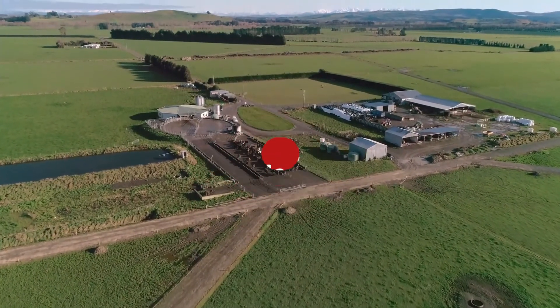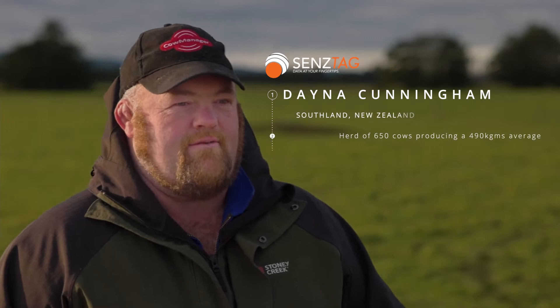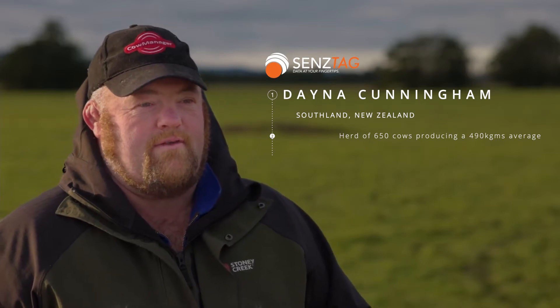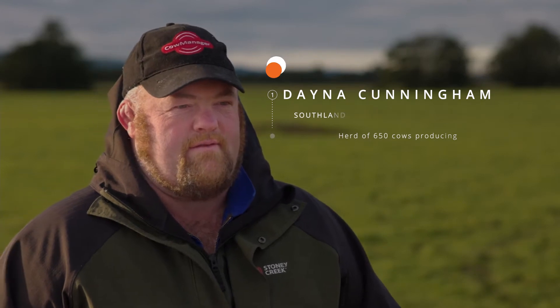I'm Dana Cunningham and we operate ACDC Farming. Contract milking 650 cows on 220 hectares, producing about 490 kilos of milk solids per cow per year. System 3 farm. I've got three staff and myself that run the property.